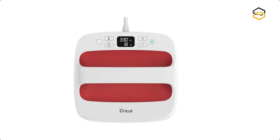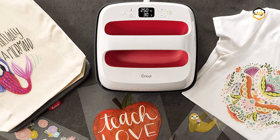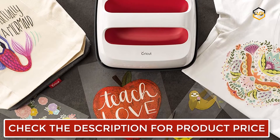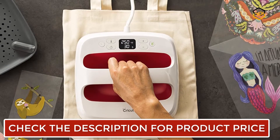At number 4, we have the Cricut Heat Press Machine. Combining the speed of a heat press and the convenience of an iron, the EasyPress gives you fast and foolproof results that really stick even after repeated washes. Its helpful safety features include an insulated resting base and auto shutoff. This EasyPress is lightweight, portable, and easy to store.